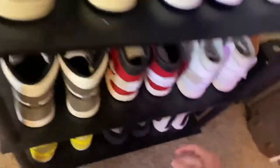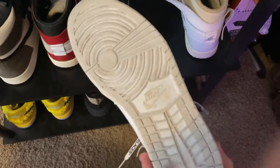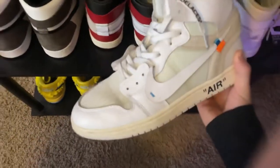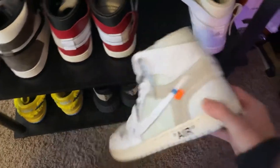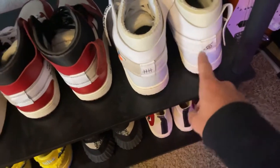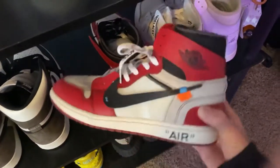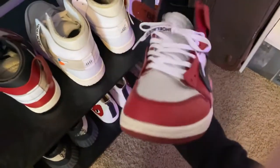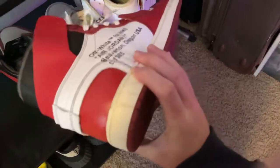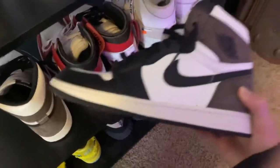These Travis Scotts are probably an 8 or 9 out of 10 — 8.5 — just because the sole color's a little off. These Off-White ones I've had for a while and worn a lot — they were like $12 and have lasted a long time. I drew some Naruto stuff on them. Here are some Jordan 1 Chicagos — I wear these a lot, like $20. And these Mochas — probably a 10 out of 10, I don't know any flaws, they look really good.